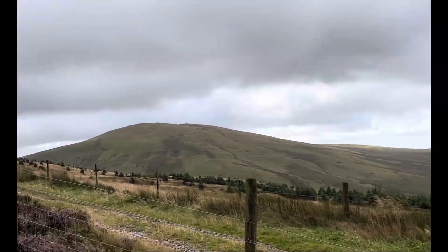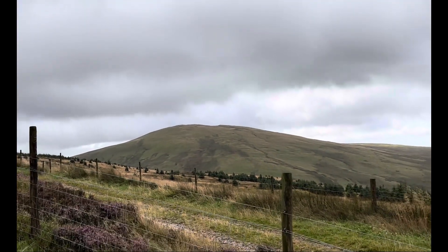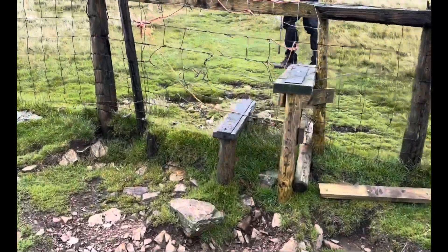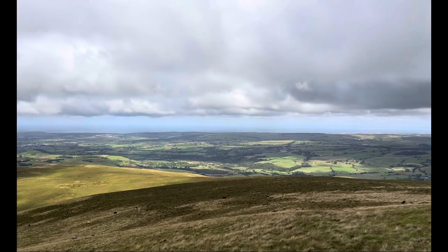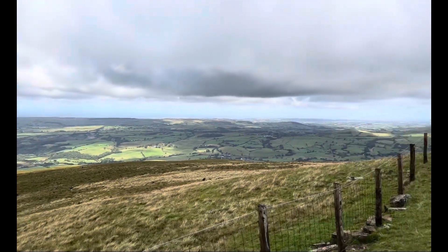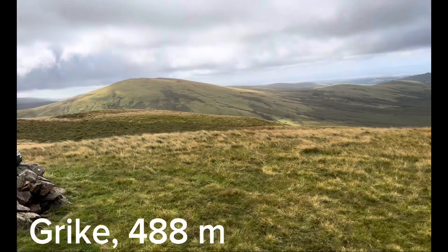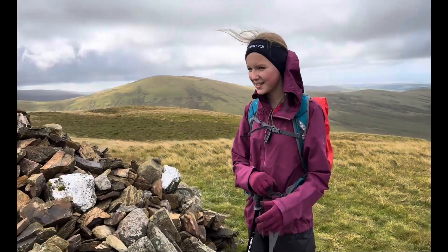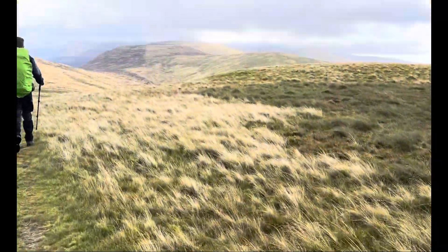That one up there could be Lank Rig, our last Wainwright of the day. Crossing this stile — that view is so pretty. Grike, 488 metres tall, just following this path along here.